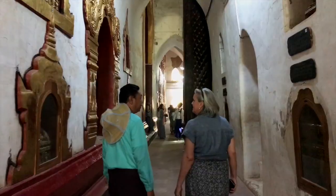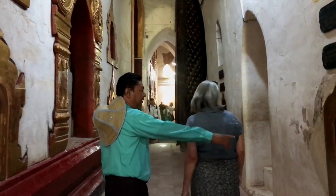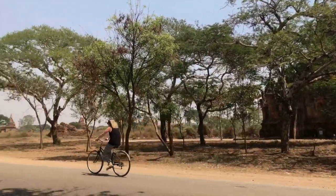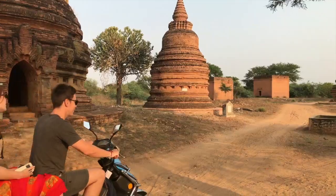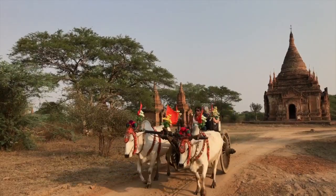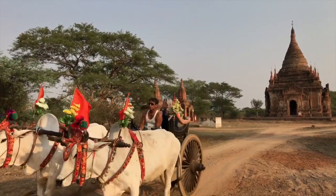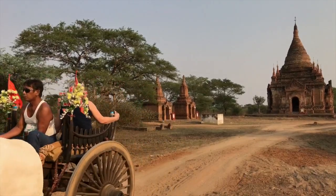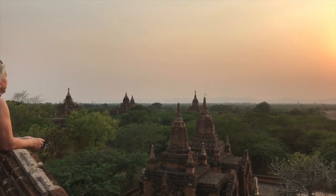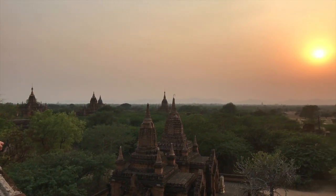Having a knowledgeable guide makes all the difference, but you can also easily explore the temples at your own pace, getting around by bicycle, e-bike, or by the local decorated cattle cars. Dawn balloon flights are also popular, and sunset is a particularly magical time to view the panoramas.